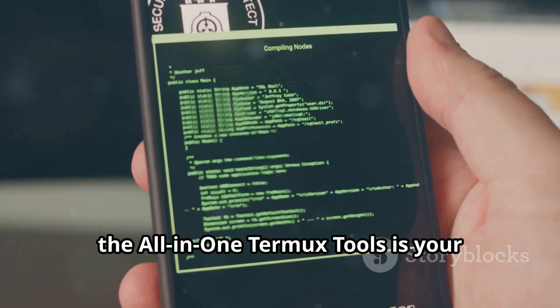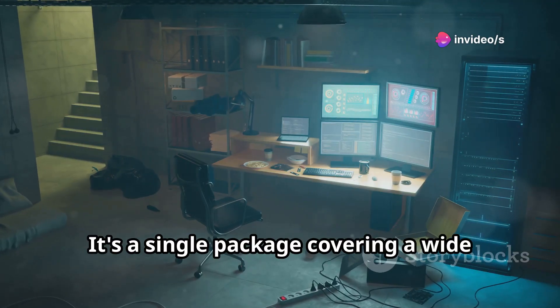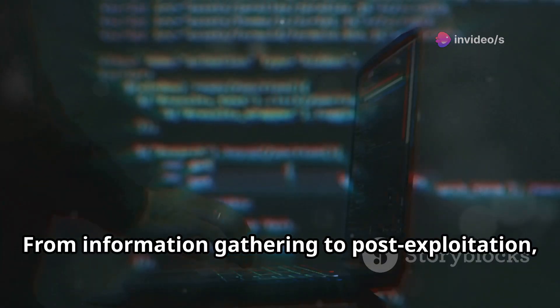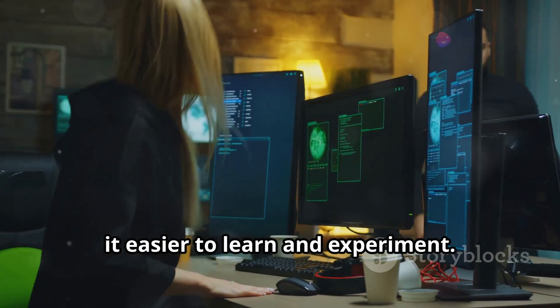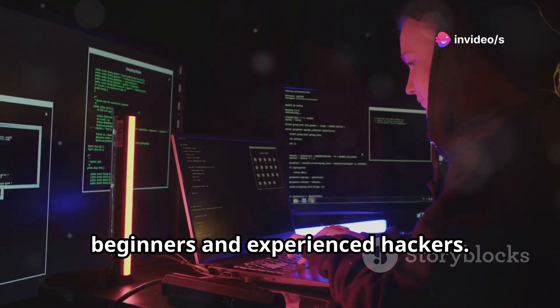Next, the All-in-One Termux Tools is your all-encompassing toolkit. It's a single package covering a wide range of hacking utilities. From information gathering to post-exploitation, it has everything. Having all these tools in one place makes it easier to learn and experiment. It's a fantastic resource for both beginners and experienced hackers.